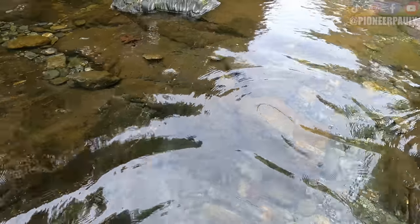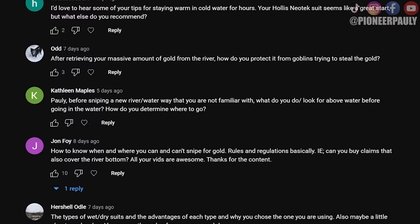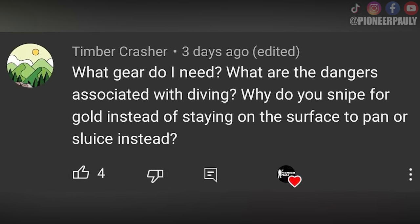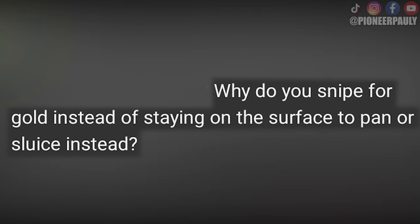And that's how you snipe for gold. You repeat that process of looking for bedrock and finding those catch points, and over time you will actually become a better miner out of the water. Now before I reveal some of my tricks of the trade, I just want to answer some questions you might find helpful. What gear do I need? — which we covered. And why do you snipe for gold instead of staying on the surface to pan or sluice?